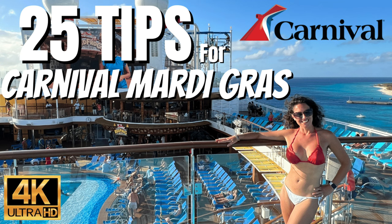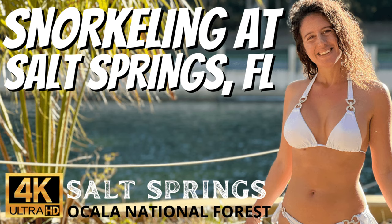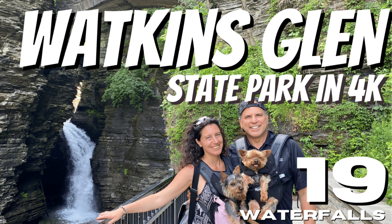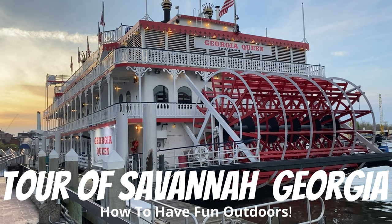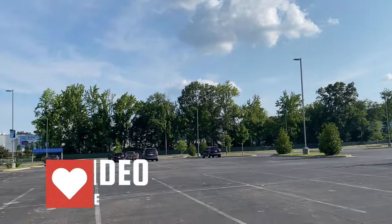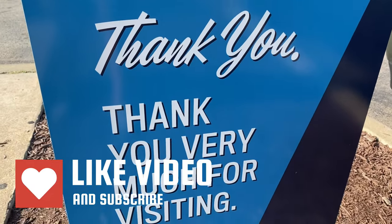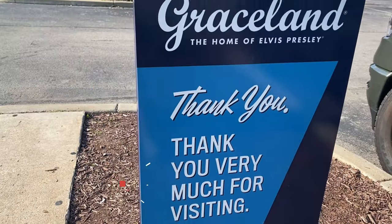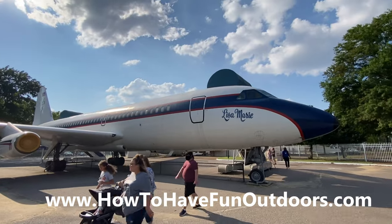We have tons of cruise videos, outdoor videos, hiking, national parks — you name it. Definitely check out how to have fun outdoors and our sister channel, how to have fun cruising. Thank you so much for watching. We're over 150 videos now and over 750,000 views — and it's all because of you. Thank you. Hit that like button, hit that subscribe button, share with your friends, and let's get outside and have some fun.